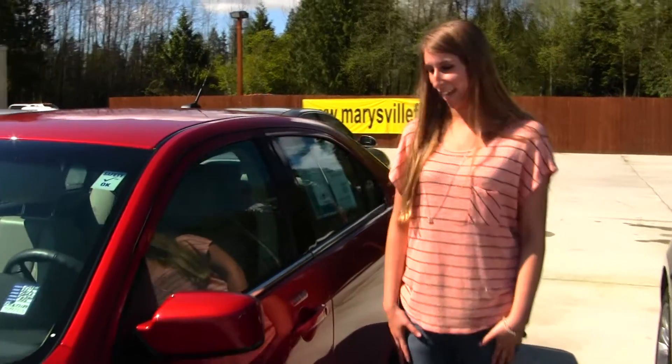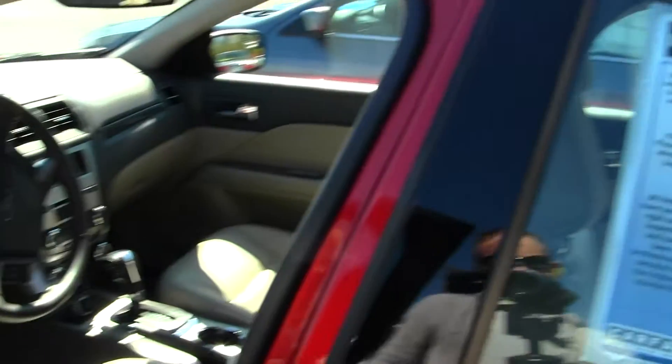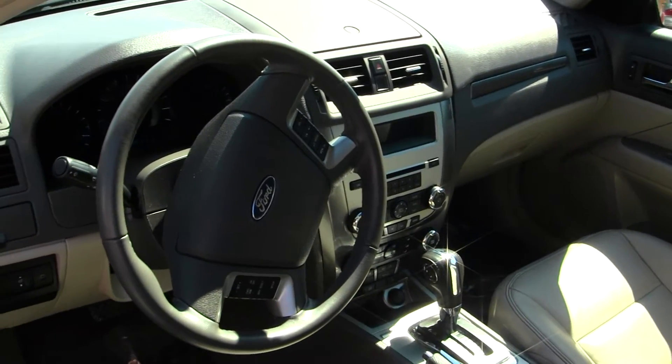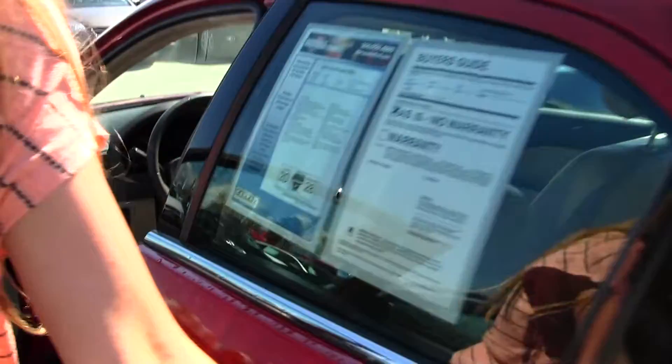Let's take a look on the inside. With the SEL you have your heated leather seats, iPod integration with Microsoft Sync, Bluetooth, and other controls here at your steering wheel. You do have all your power options as well.